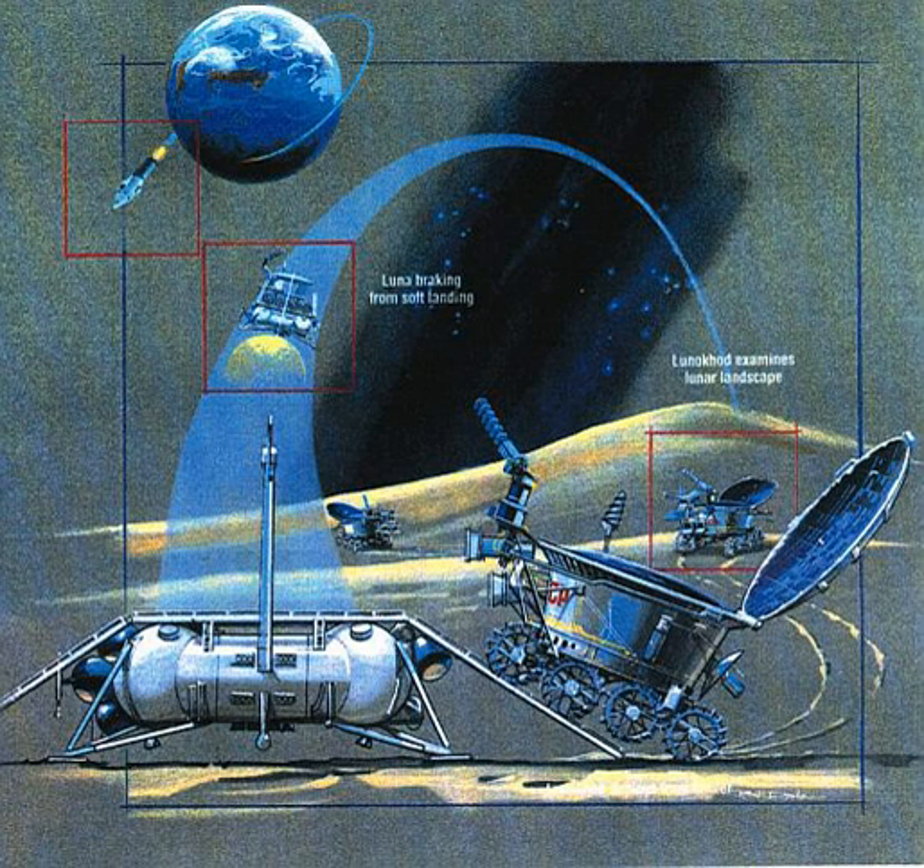On July 15, two rovers called STR-1 were delivered to the Chernobyl accident zone and proved useful for clearing debris, earning awards for the designers. Due to extremely high radiation levels, both STR-1 rovers eventually failed, and human workers were called in.